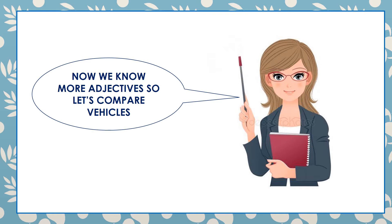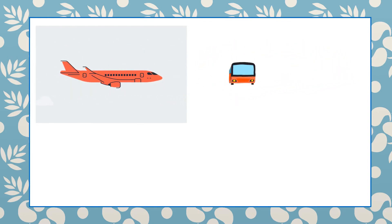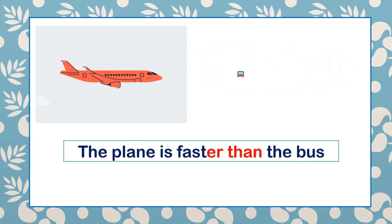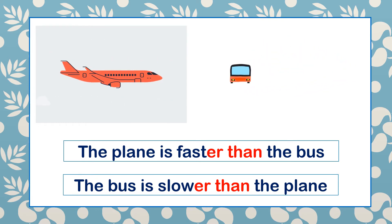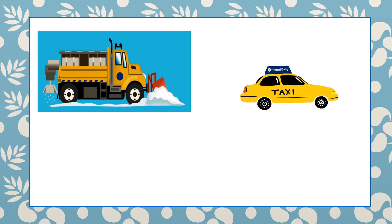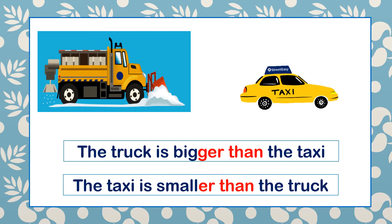Now we know more adjectives, so let's compare. There is a plane and there is a bus. The plane is faster than the bus. The bus is slower than the plane. We have a truck and a taxi. The truck is bigger than the taxi. The taxi is smaller than the truck.